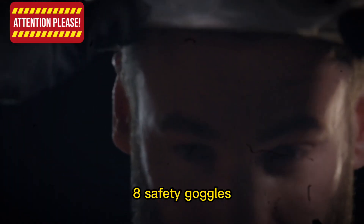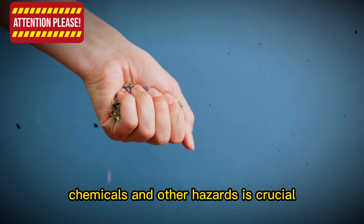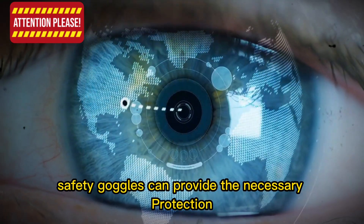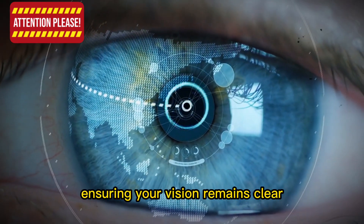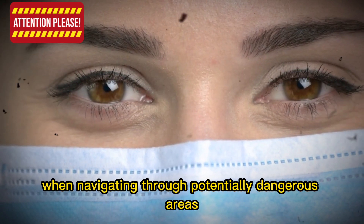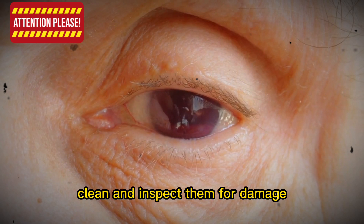Item 8: Safety Goggles. In a post-apocalyptic world, protecting your eyes from debris, chemicals, and other hazards is crucial. Safety goggles can provide the necessary protection, ensuring your vision remains clear and your eyes unharmed. When navigating through potentially dangerous areas, always wear safety goggles. Regularly clean and inspect them for damage, and replace them if needed.